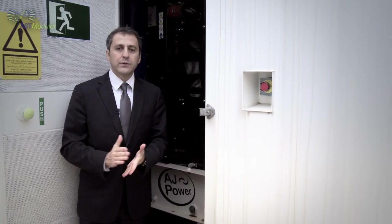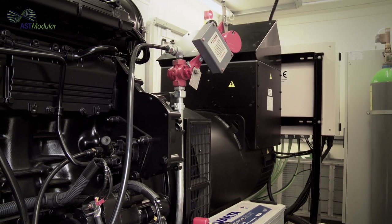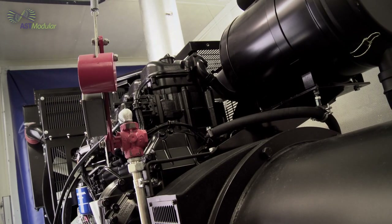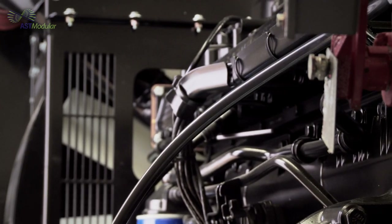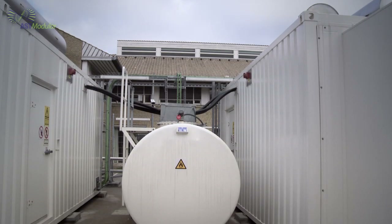This is one of the two redundant motor generators that provide backup power to the entire data center facility. Each of them is 650 kVA and comes with a 72-hour fuel tank with a double pump.